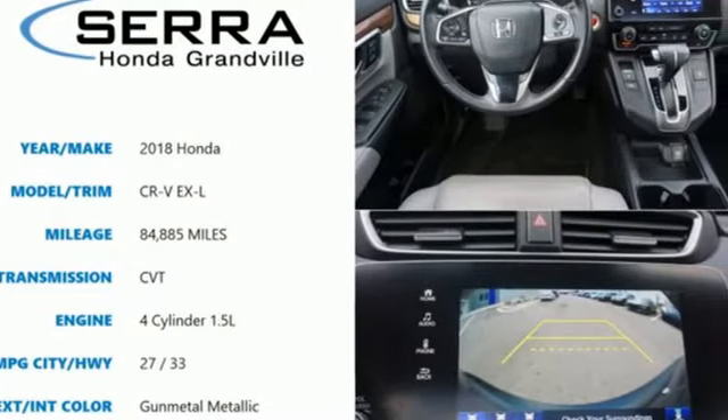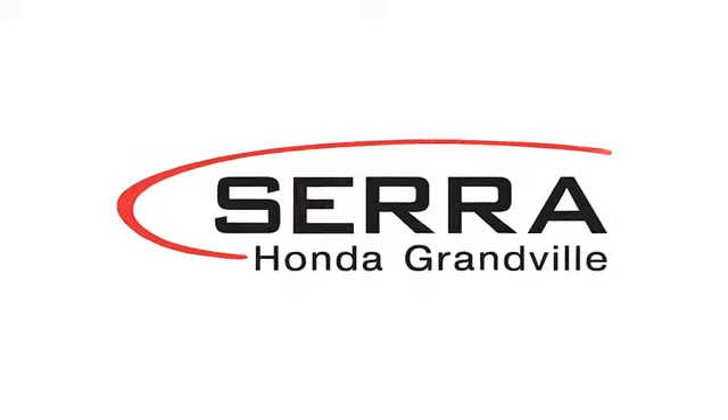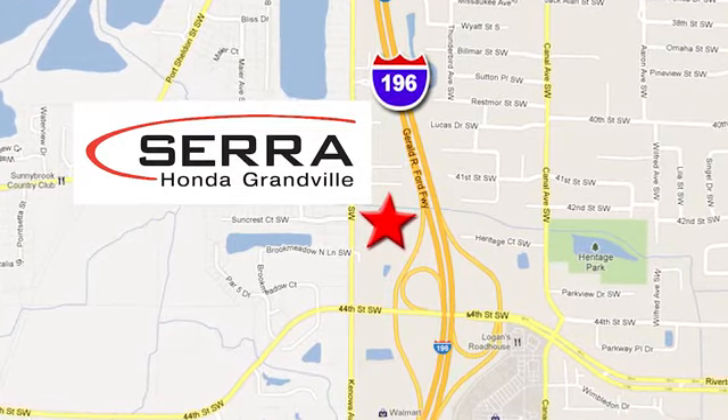See it for yourself when you take it for a test drive. For the best dealership experience of your life, come to Serra Honda Grandville. We're easy to find — just one mile west of the Rivertown Crossings Mall in Grandville.